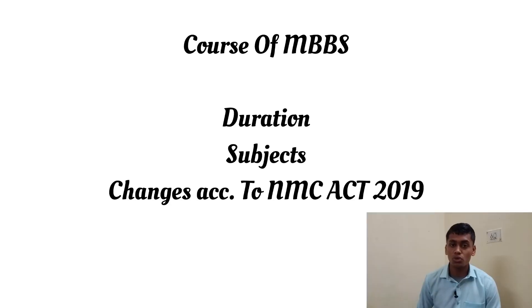Hey guys, welcome back. My name is Apshik Guli, a third year medical student at Bangalore Medical College. In this video we are going to look at the duration of the entire MBBS course, what are all the different subjects, and what are the new changes that have occurred since the NMC Act 2019.